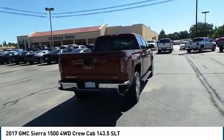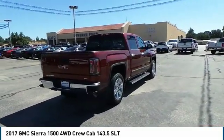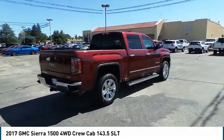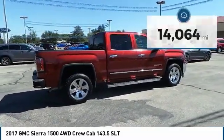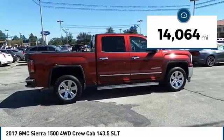Electronically controlled automatic transmission that combines high max hauling capability with precise control, and is priced below $40,000. This vehicle has less than 15,000 miles.